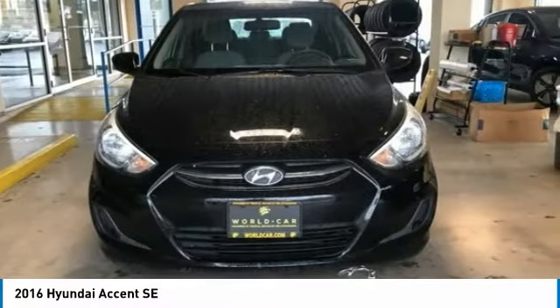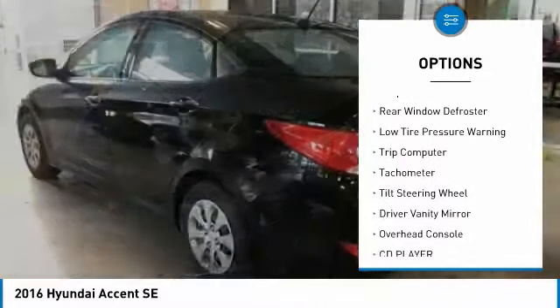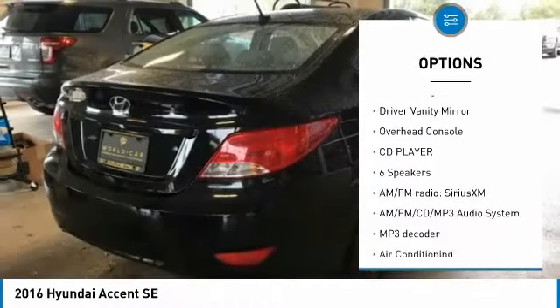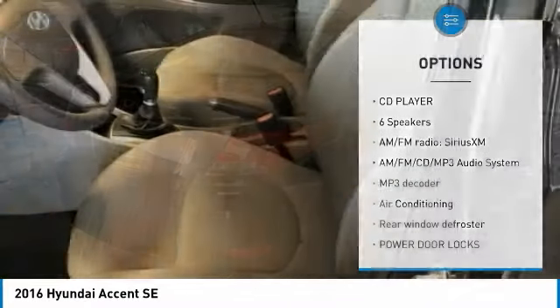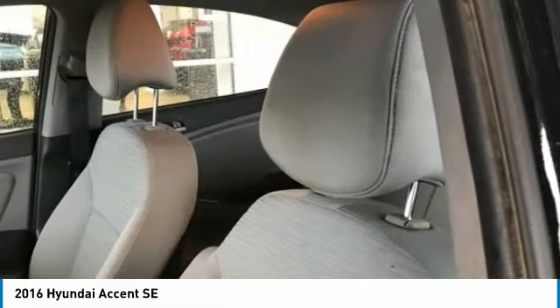Here are some of this vehicle's great options: electronic stability control, brake assist, front wheel independent suspension, rear window defroster, low tire pressure warning, trip computer, tachometer, tilt steering wheel, driver vanity mirror, overhead console.